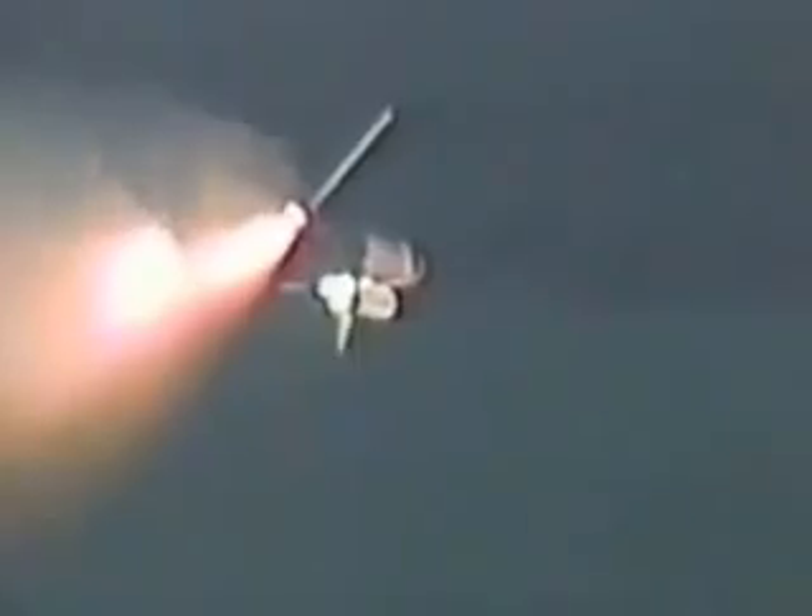One minute 30 seconds into the flight, with more than 2 and a quarter million pounds of propellant having already been used, Discovery now weighs half of what it did at liftoff. Standing by for the next major event, which will be the burnout and separation of the two solid rocket boosters occurring a little more than two minutes into flight. Booster officer confirms good separation of the solid rocket boosters.